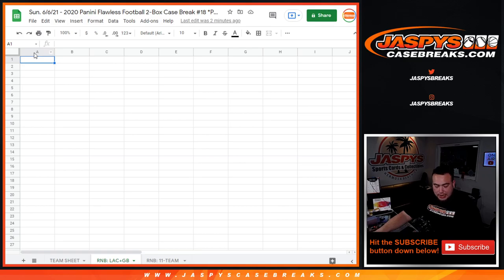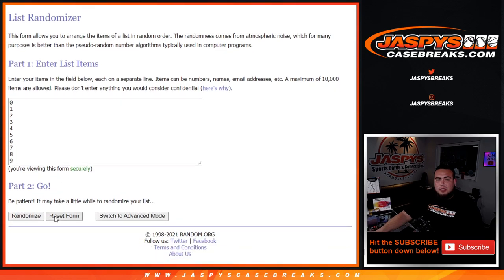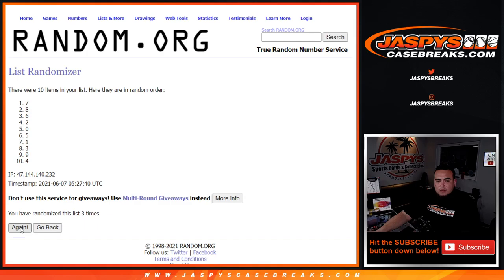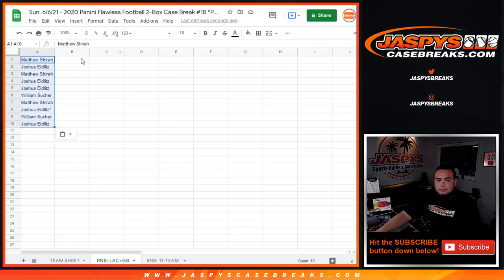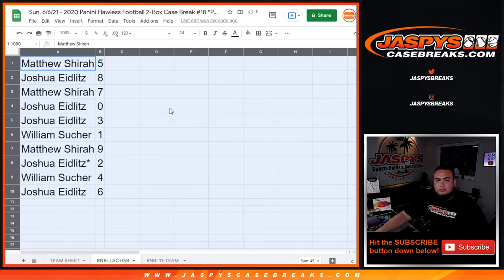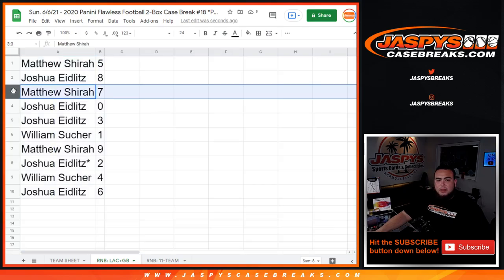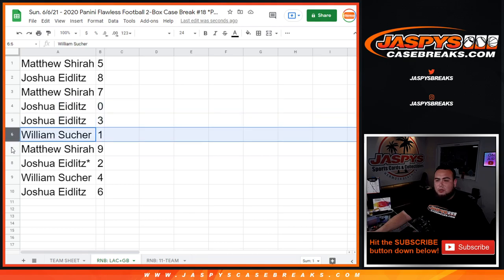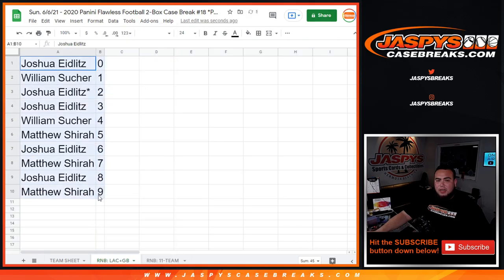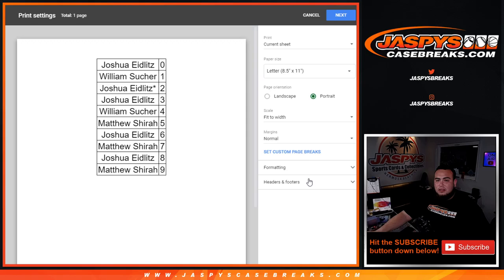Again, this is just for the Chargers and Packers. Six times here now — the numbers one, two, three, four, five, and six. Six times — five down to six, five down to six.